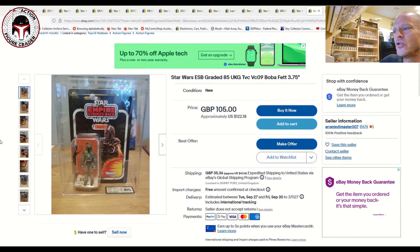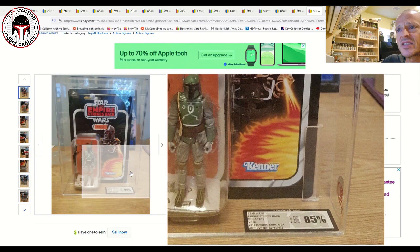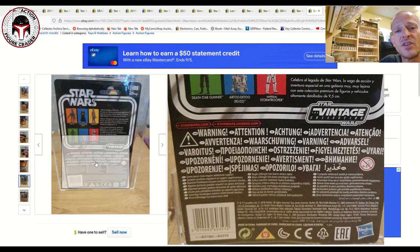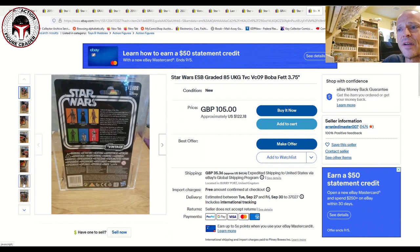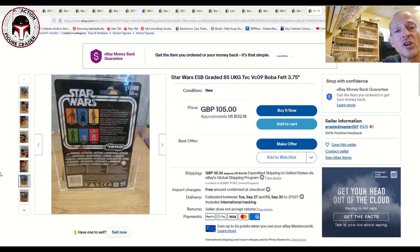Here's an interesting one: a UKG 85% Boba Fett VC09, the 2018 re-release on a European card back — I've never seen this version before. The card back has all the European TVC 1.0 warning labels, adding some weight to the cards, which was likely the main driver for the 85% score. Listed at 105 pounds make-an-offer, about $122 US — maybe get it for $100 or less. A nice variant.